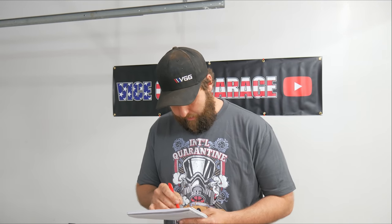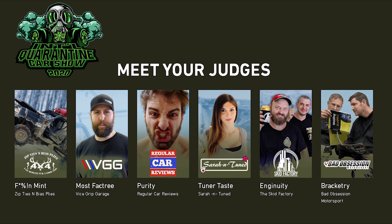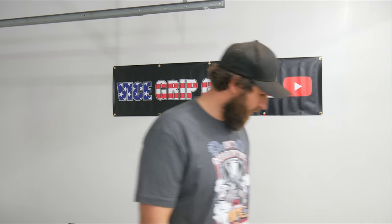But wait, there's more. If you finished in 2nd, 3rd, 4th, or 5th place, I've got something for you too — you're going to get a $50 coupon to vicegripgarage.com. Get a hold of me at vicegripgarage at gmail.com and I'll hook you up with that. Please be sure to tune in to watch the judging of the other categories — I'll put a link to those channels down below in the description: Zip Ties and Bias Plies, Regular Car Reviews, Sarah Untuned, the Skid Factory, and Bad Obsession Motorsport. Thanks again for everybody that participated in this — this was a lot of fun. Honestly, all 25 rigs should be sitting in my backyard right now. I just ain't got the room.